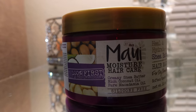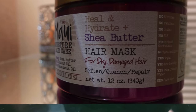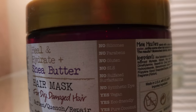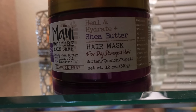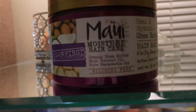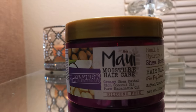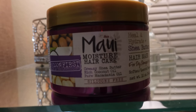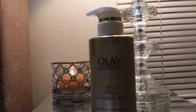The next thing I picked up is the Maui Moisture Heal and Hydrate Shea Butter Hair Mask for dry, damaged hair — it softens, quenches, and repairs. I feel like I've repurchased this so many times I've lost count. Maui Moisture is such a good brand for curly hair and hair in general — it has a lot of good ingredients. I've really been getting into deep conditioning twice a week now because I dyed my hair, so yes, I picked this up.